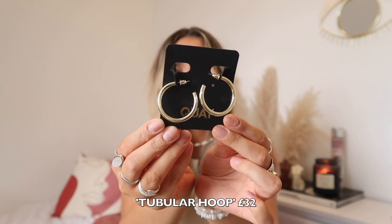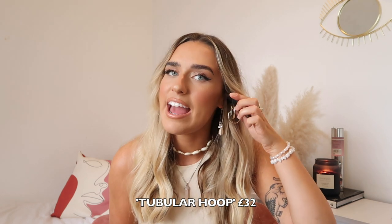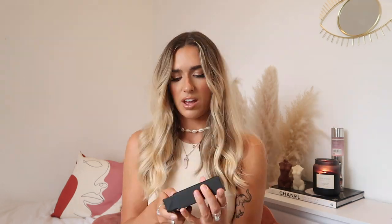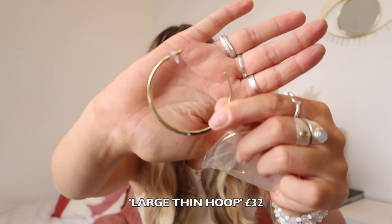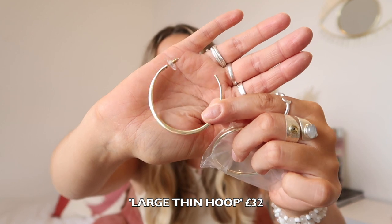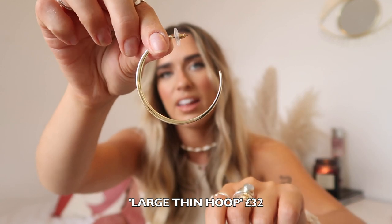Next I have these gorgeous gold hoop earrings — these are just staples. They're the sort of hoops I would just wear day to day and they look nice with any outfit. Then I also got these bigger hoops — they're slightly bigger than the other ones. They're thicker around one part and then taper out to quite thin, and I just love these, they're really pretty.